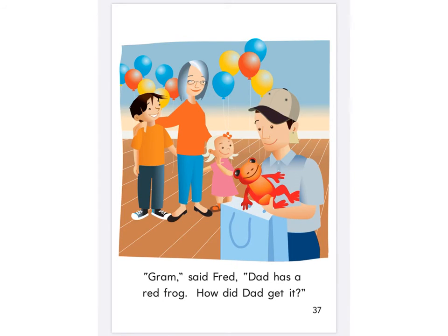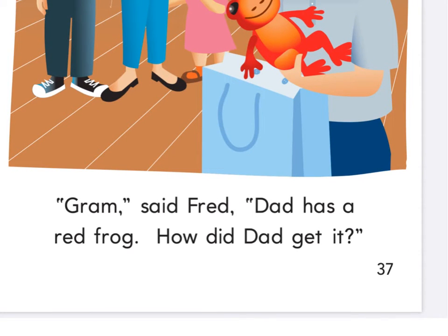Next page — dad's opening his present. Get your highlighter ready and tell me what to highlight. Has, a, it, did, how, get — has, did, get, it. Highlighter down, pencil ready. I'm going to circle these marks — what are these called? Quotation marks. What do quotation marks mean? Somebody's talking. There's a comma here — comma means we make a little pause. Someone starts talking and finishes talking right here, and a question mark. This word right here comes after quotation marks a lot of the time — what's that word? Said.